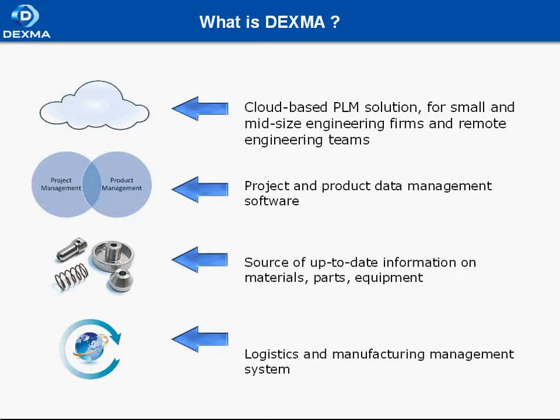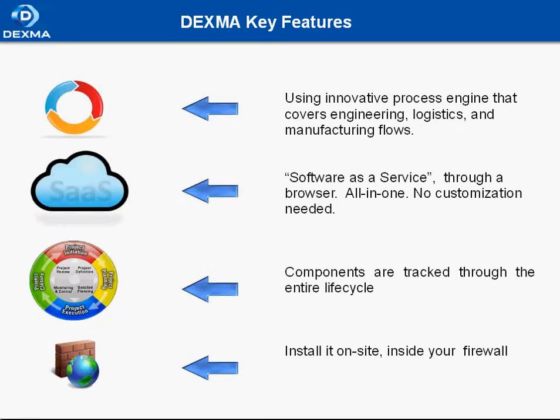Now let's talk about key features in Dexma. Our system uses an innovative process engine that covers engineering, logistics, and manufacturing flows. With Dexma, your company bridges the gap between the processes.